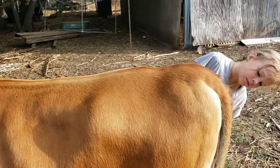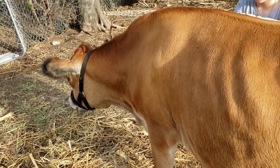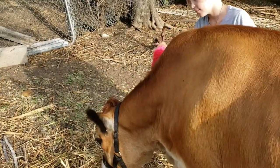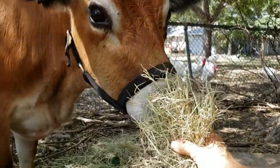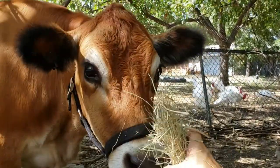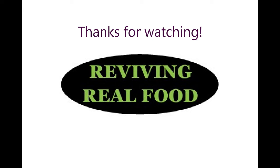This is just a real short video to introduce you to Honey. Her original name was Hope, which we like that name too, but Charlotte really liked the name Honey because she's the color of honey — the honey we get. And she is sweet like honey. So yeah, thanks for watching. Like and subscribe!